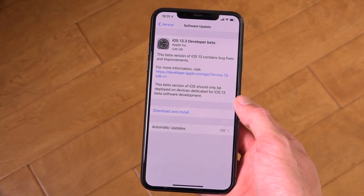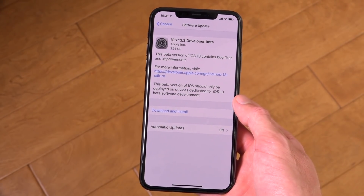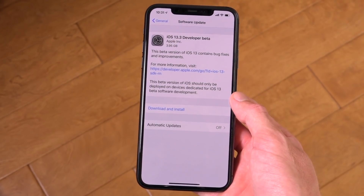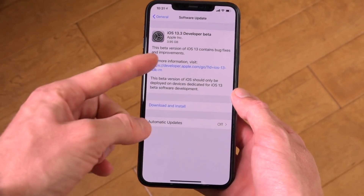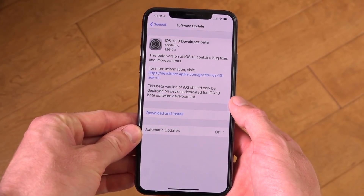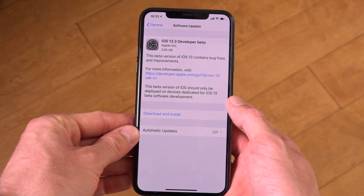iOS 13.3 is expected to fix that, and it will also contain performance enhancements and bug fixes. Other outward-facing changes are also expected to be added in subsequent releases, but for now, inside of Settings, it just says this beta version of iOS 13 contains bug fixes and improvements, and that's it for now.